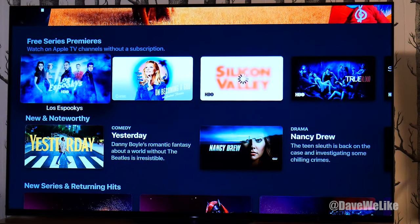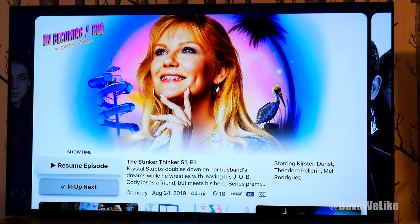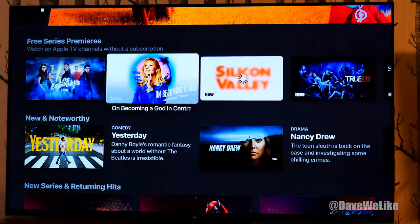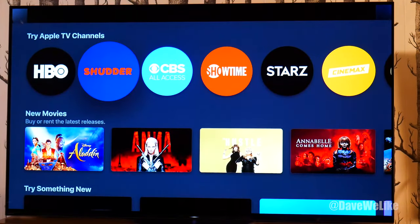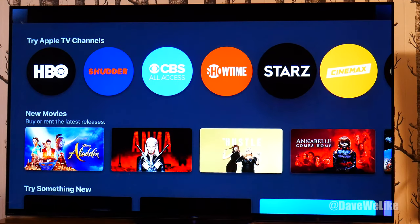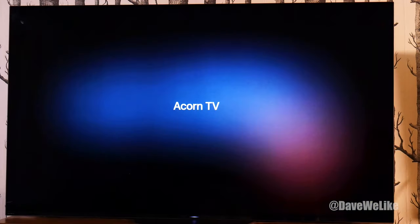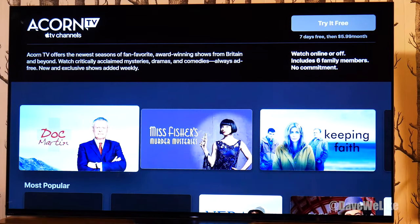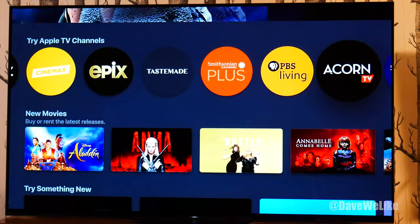You'll see there are free series premieres. You can go ahead and watch content for free without subscribing, just like you can on the Roku channel. I was able to see 'Becoming a God' on Showtime Free — the first episode — and it's in high definition. There are also Apple TV channels, so you can subscribe through Apple TV to get content from various other channels. If I click on Acorn TV, I can subscribe for $5.99 a month after a seven-day free trial.